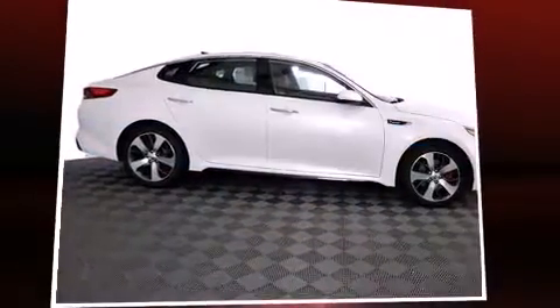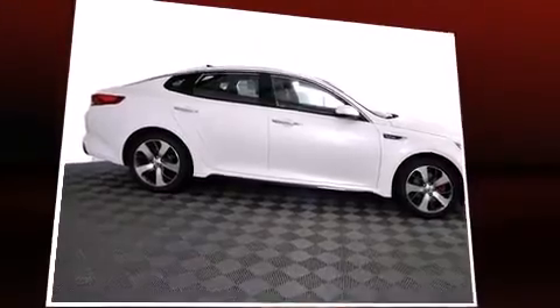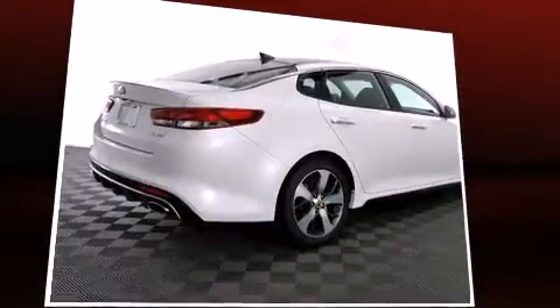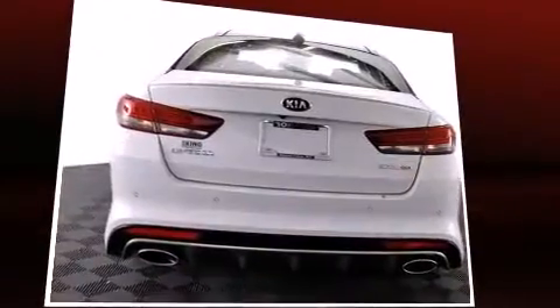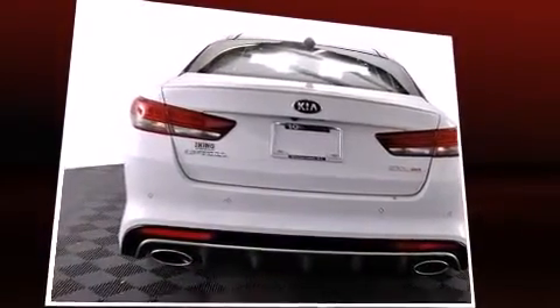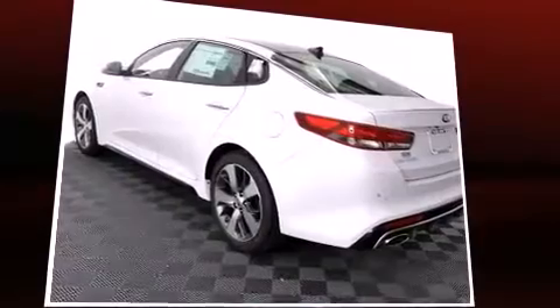The 2016 Kia Optima, this four-door five-passenger sedan stands out among competitors in its class. Under the hood you'll find a four-cylinder engine with more than 200 horsepower, providing a smooth and predictable driving experience.